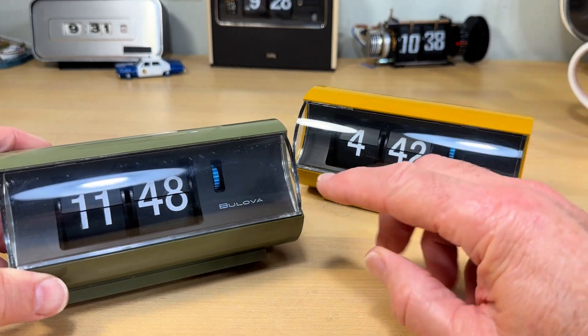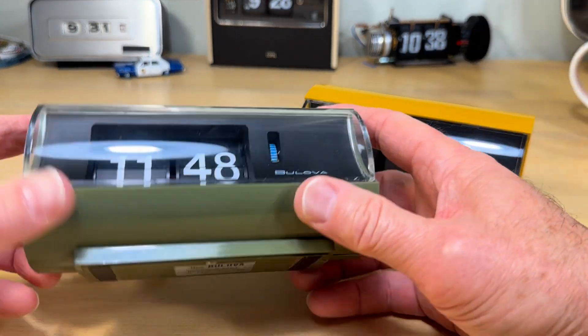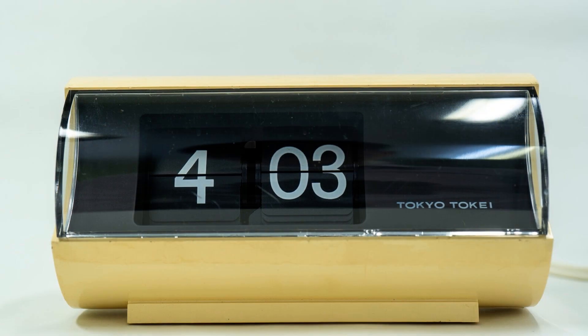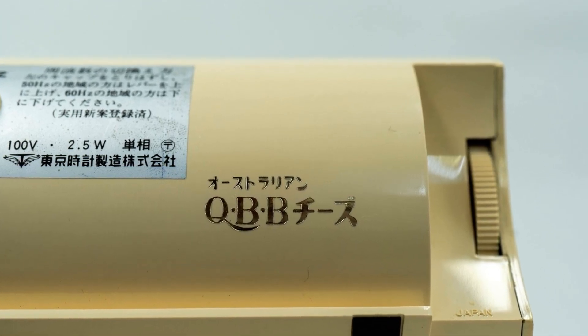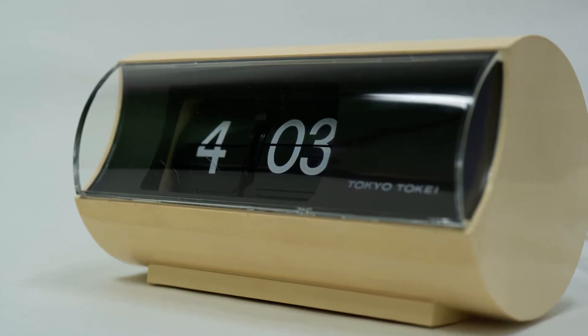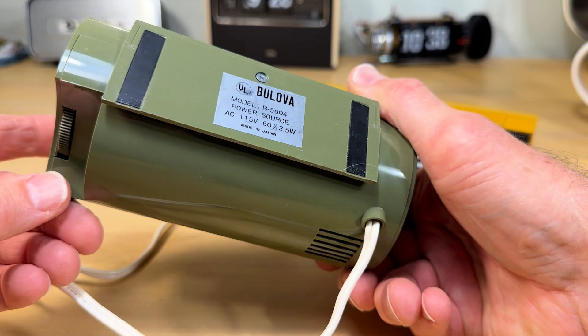These US clocks are essentially identical to a Tokyo Toki branded flip clock, obviously meant to be sold in Japan, where the household voltage is 100 volts and the country is nearly evenly divided between 50 and 60 Hertz frequency. This clock, as many in Japan, can be changed to operate with either frequency.